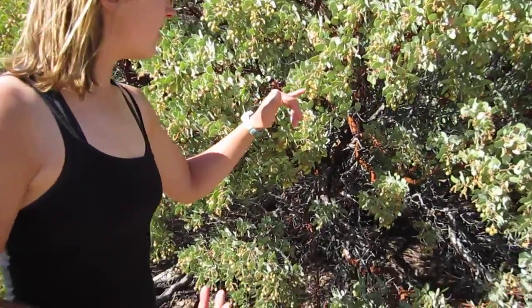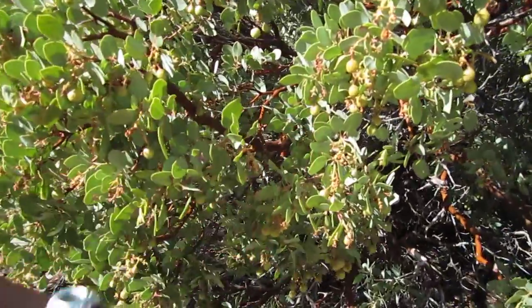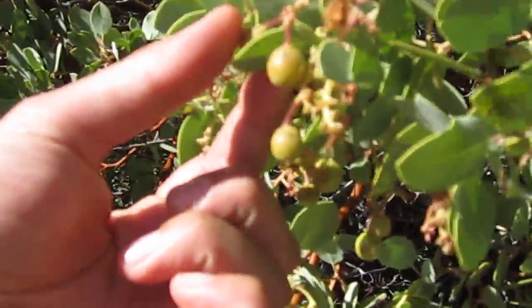In Spanish, manzanita means little apple, and you can see why they call it that — it has these little apple-like fruits on it. They're also very very sticky.